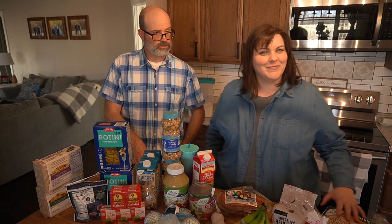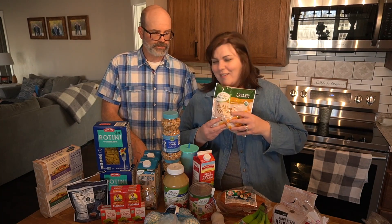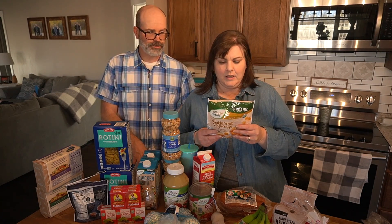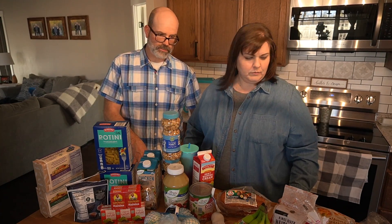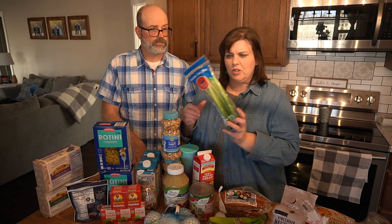We got organic butternut squash for $1.75, and a package of green onions for $0.59.